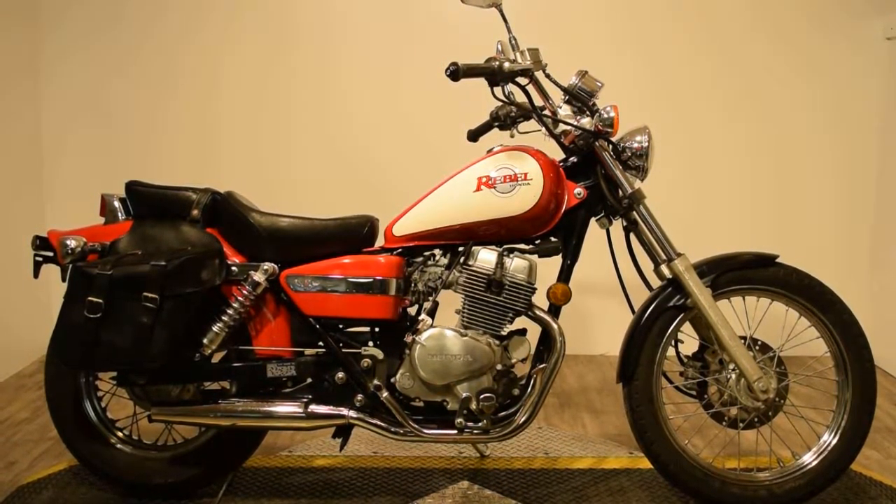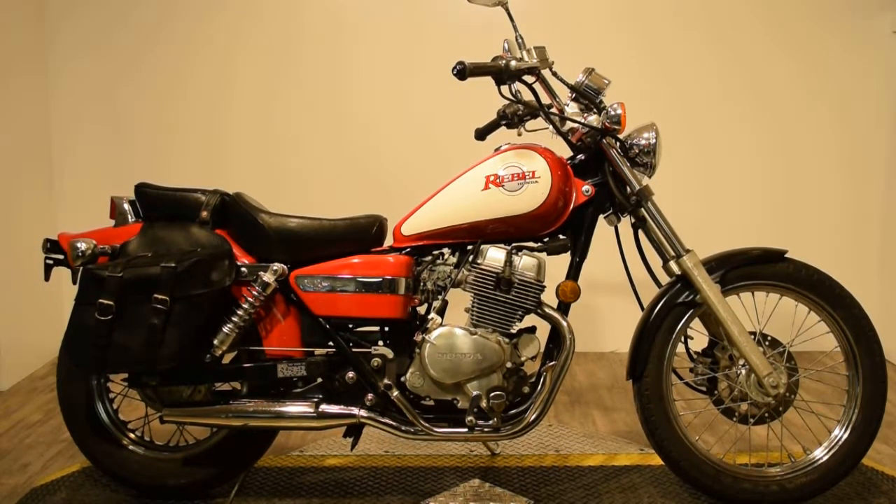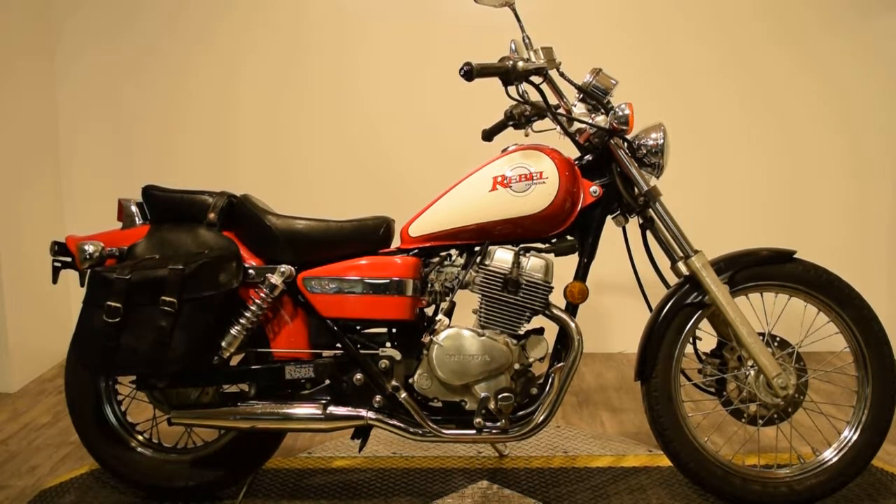It has side mirrors, front headlamp, passenger back seat and pegs, and it does have side storage on both sides.